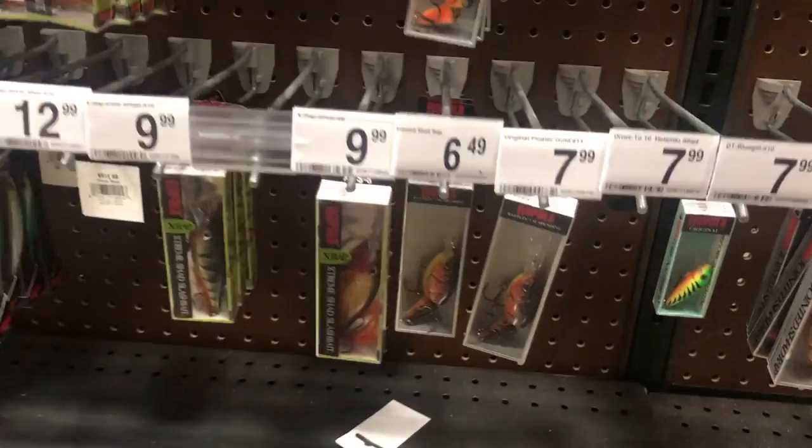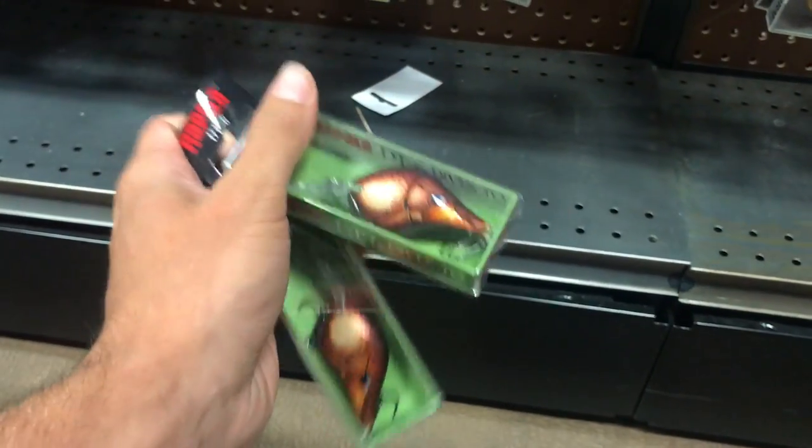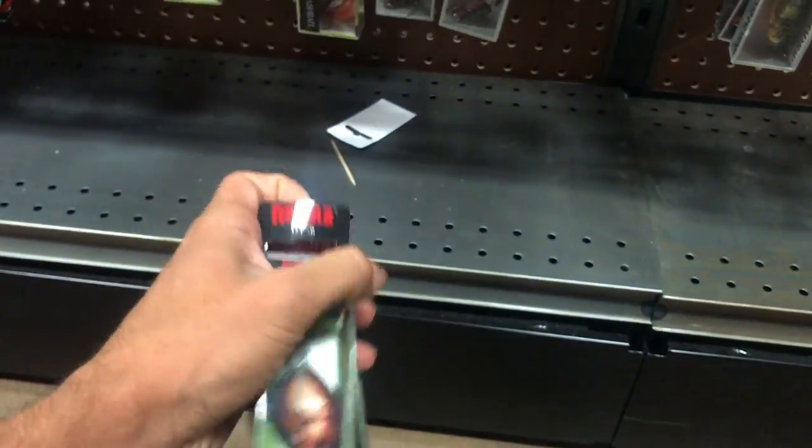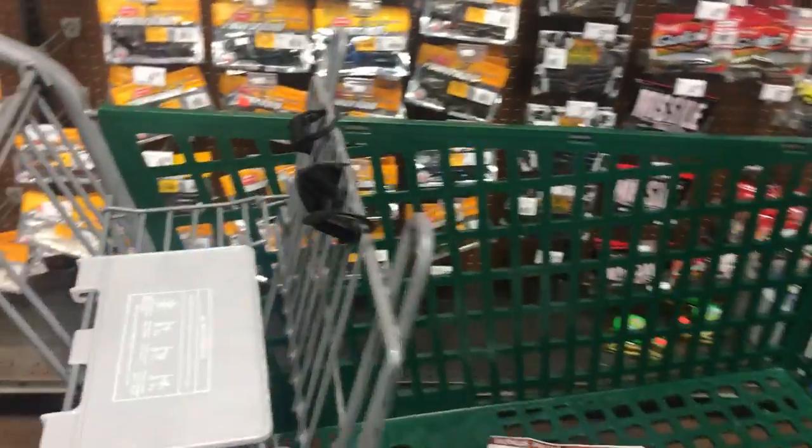Dang, I wish they had some better colors. Look at these two DT6s — that is a crazy color, man. People are looking at me like I'm crazy, but that's 40% off.